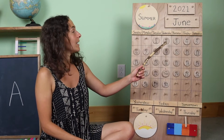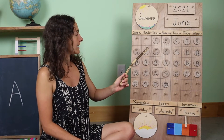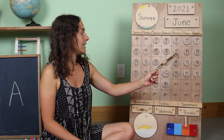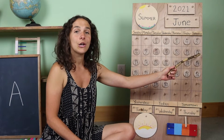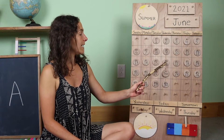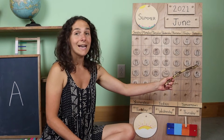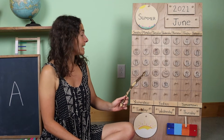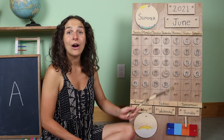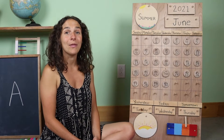One, two, three, four, five, six, seven, eight, nine, ten, eleven, twelve, thirteen, fourteen, fifteen, sixteen, seventeen, eighteen, nineteen, twenty, twenty-one, twenty-two, twenty-three. We counted 23 days that we've had in the month of June.